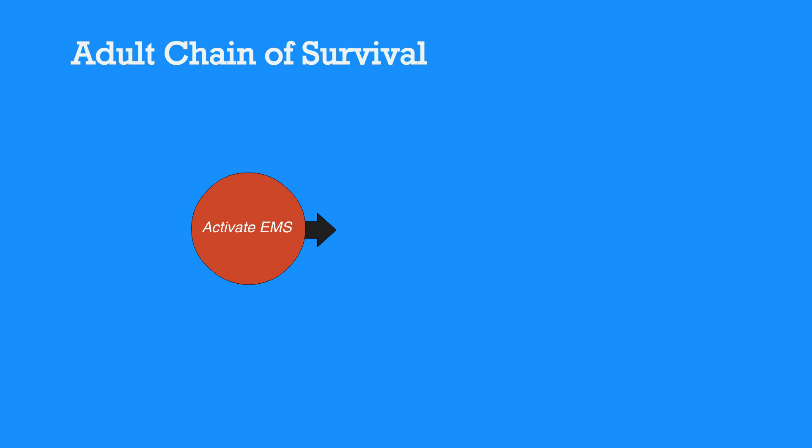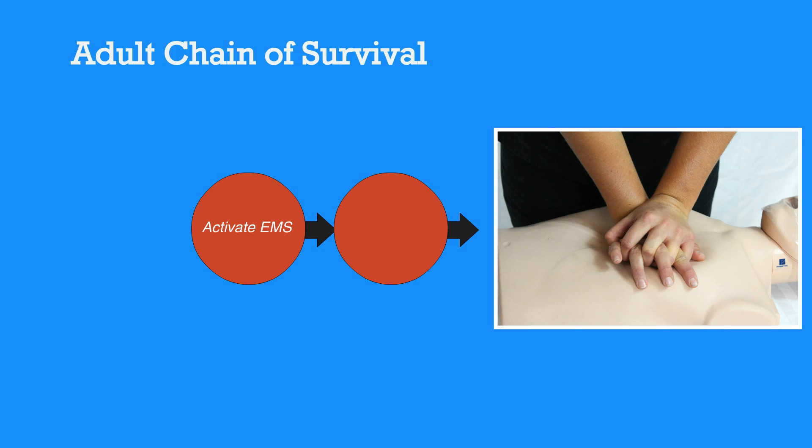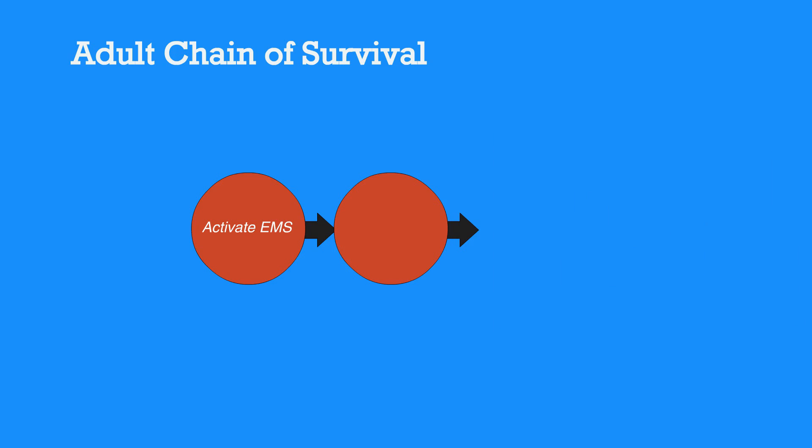The first step in the adult chain of survival is to recognize symptoms and activate EMS. Next, perform early CPR. Then, defibrillate with AED.